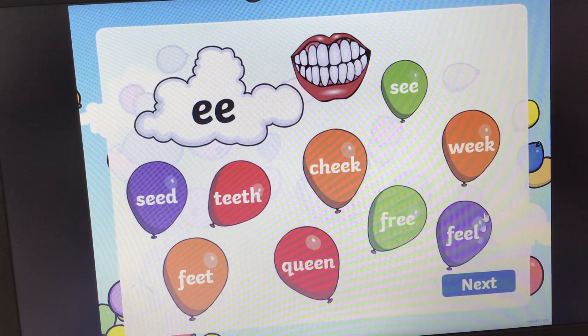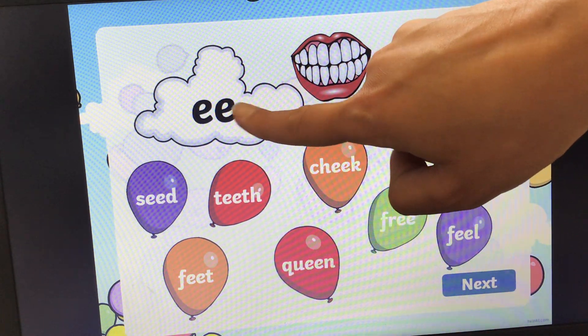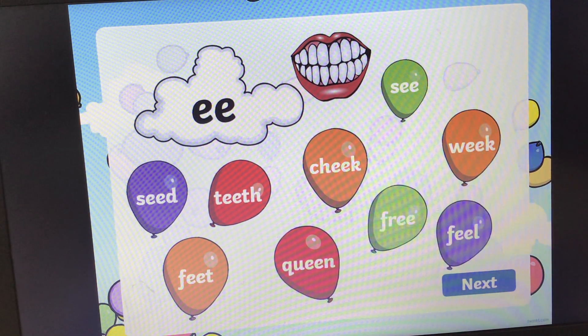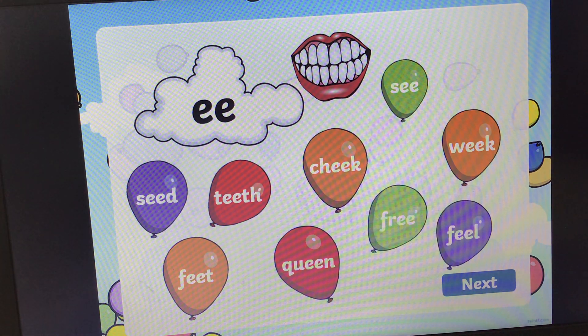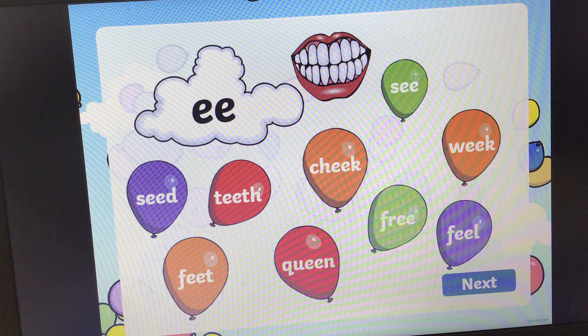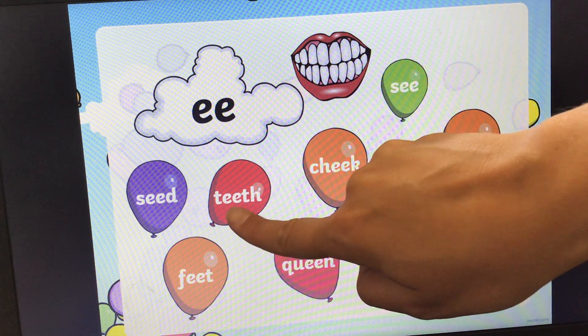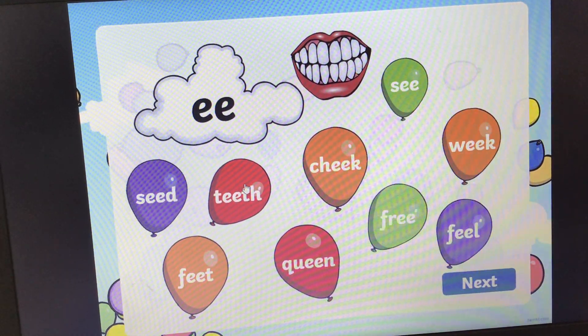And the next one. What sound? E, E, E. And we're looking for the word that says teeth. Teeth. If you need more time, pause the video. The answer is teeth. Teeth. Pop.